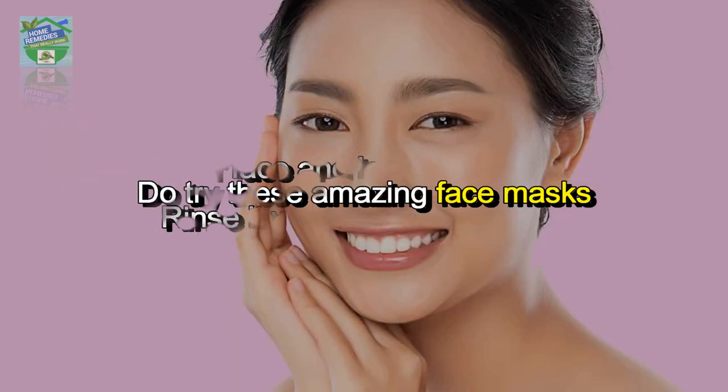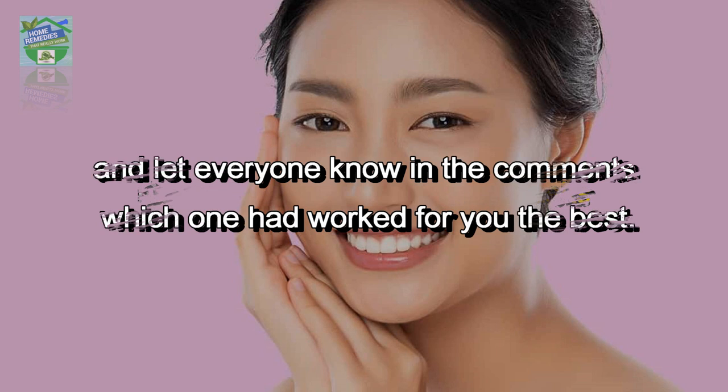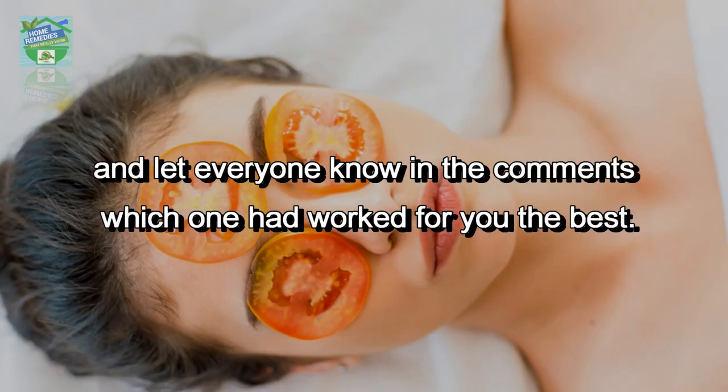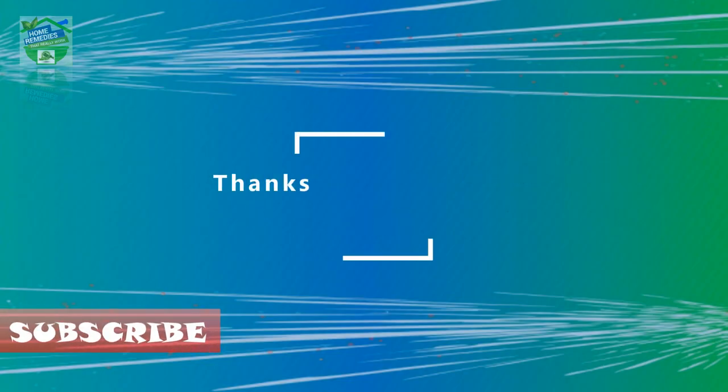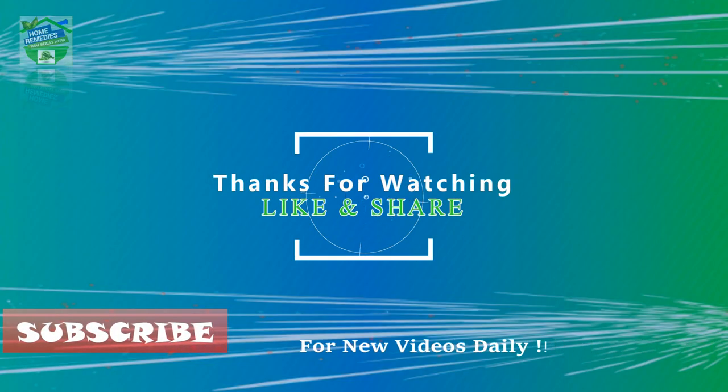Do try these amazing face masks and let everyone know in the comments which one worked best for you. If you liked the video, hit that like button and share it on your social networks to let others benefit from it too. Thanks for watching, goodbye.